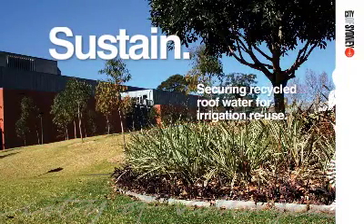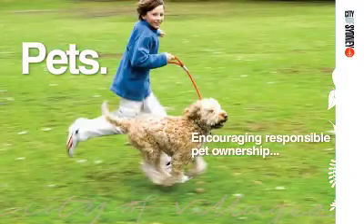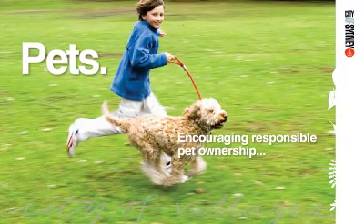Harmony Park features an in-ground water storage tank that collects stormwater from the adjacent Energy Australia building, treating and purifying it for reuse in irrigating the park grounds.